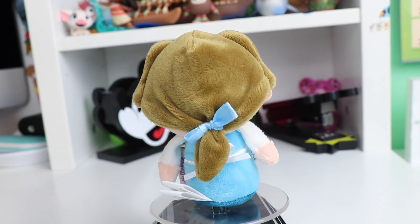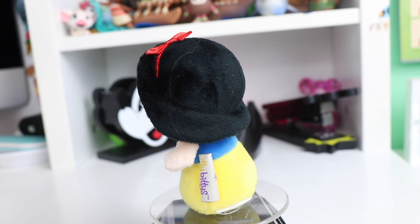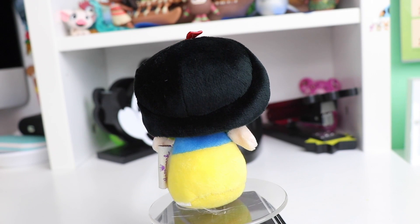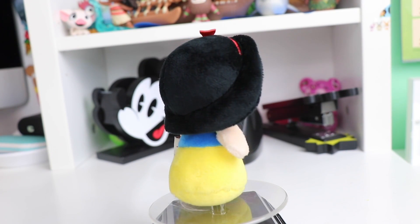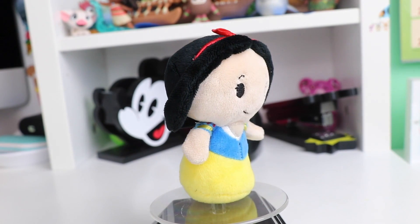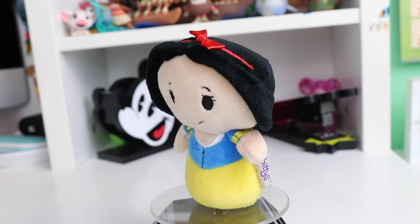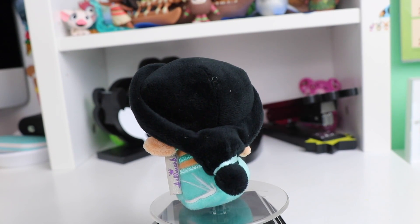Continuing with some of our other princesses, we have Snow White. I love her black hair accented with the blue and yellow dress. She also has a red headband and a pretty classic face for the princesses.